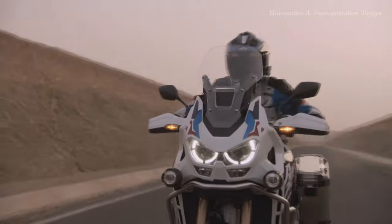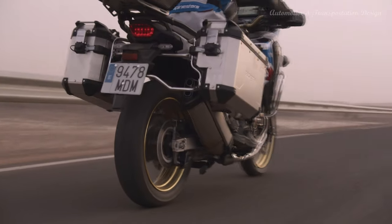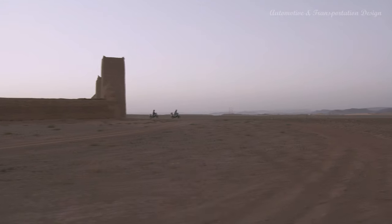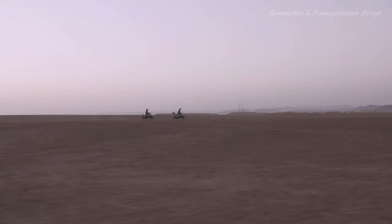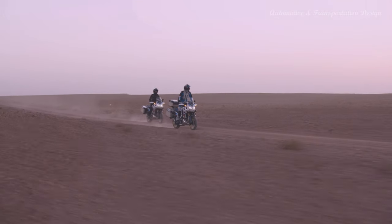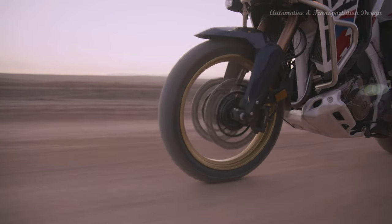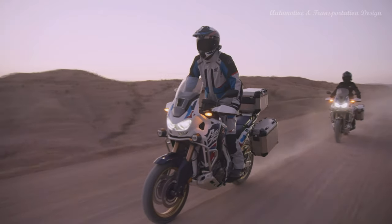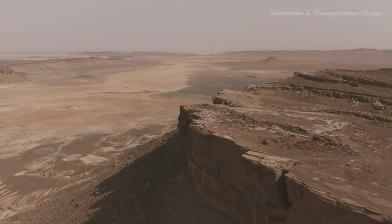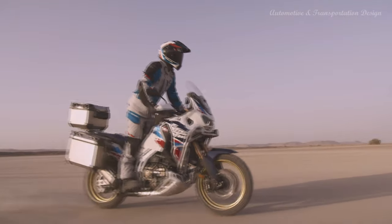For a bike like the CRF1100L Africa Twin Adventure Sports, which is going to cover a lot of ground, accessories really matter. The range grows year on year, with each part — no matter how small or large — driven by customer use, designed by R&D engineers in Japan and manufactured in Honda centers around the world to exacting standards. Four distinct accessory packs allow almost limitless customization. The Rally Pack is designed to enhance off-road durability and performance, featuring wide rally foot pegs for extra leverage and control, and engine guards with radiator grill to minimize damage. For the Africa Twin with manual transmission a quick shifter is included, while the DCT option gains a foot shift lever. Wheel straps add an exclusive splash of color.